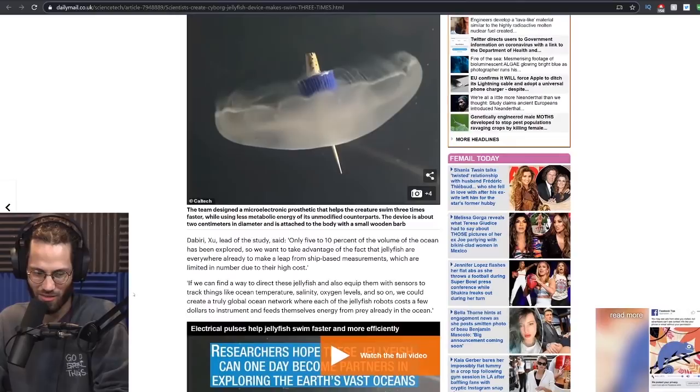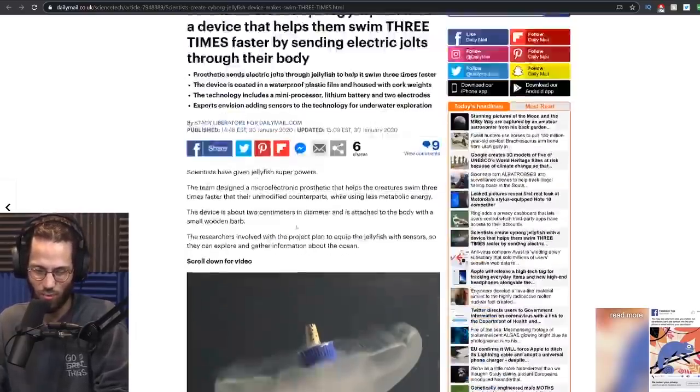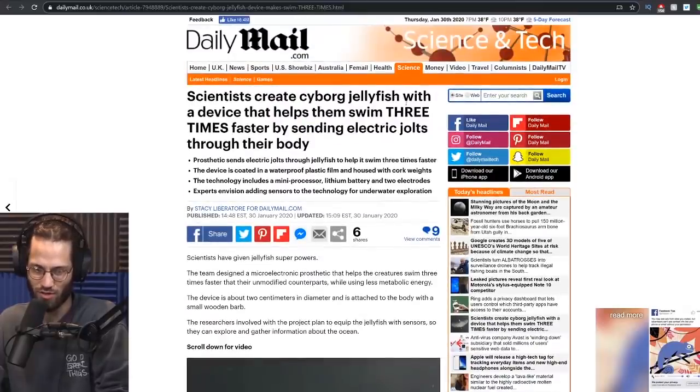The researchers involved in the project plan to equip the jellyfish with sensors so they can explore and gather information about the ocean. Oh, it actually makes sense. So they're turning them into little sensors. That's kind of creepy. Yeah, but why mess with the jellyfish? They're not robotic, they're not cyborg. They're actual jellyfish.